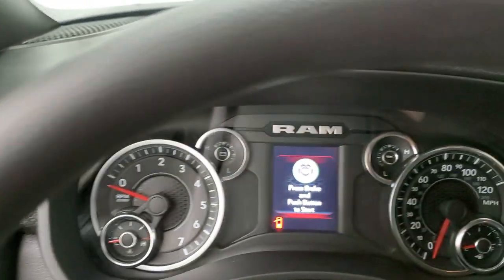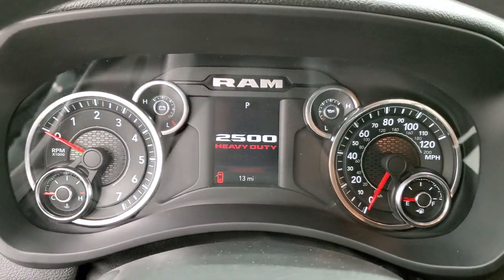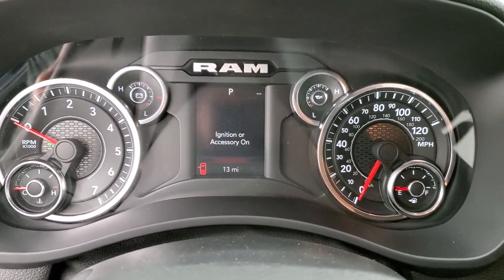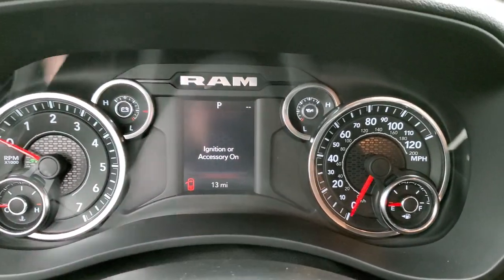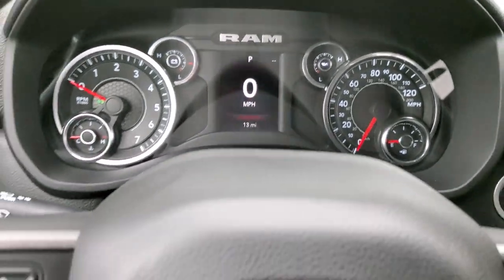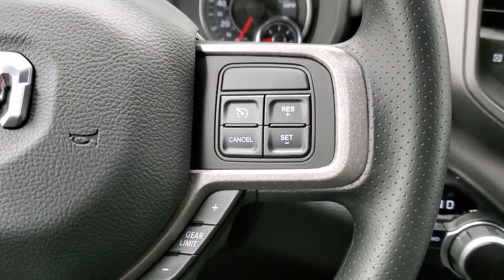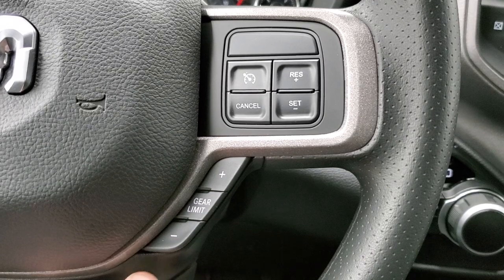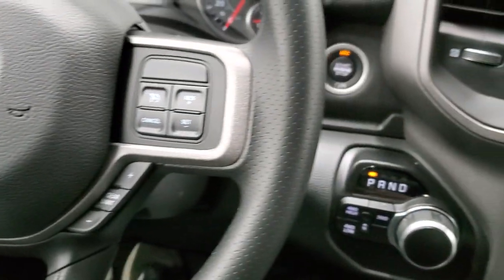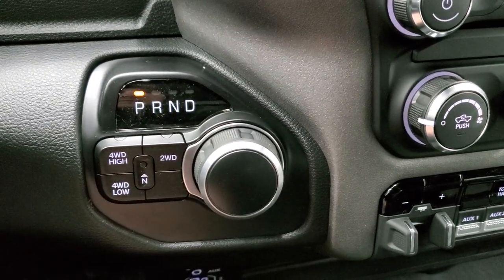Hopping inside, we'll turn the ignition on so you can see the instrument cluster and radio. You get a digital speedometer — this one only has 13 miles on it. The steering wheel has Bluetooth and information center controls on the left, cruise controls on the right, and your gear selector. This does have the 8-speed automatic transmission, push-button start, push-button four-wheel drive, and a neutral setting.